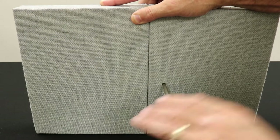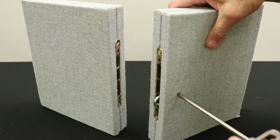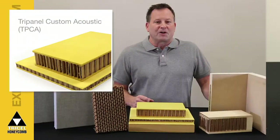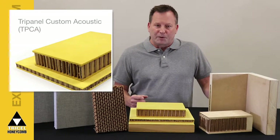You can special order Tri-Panel with Norse cam locks, internal blocking, and in custom sizes. Tri-Panel Custom is also available as an acoustic panel for areas where noise can be a problem.